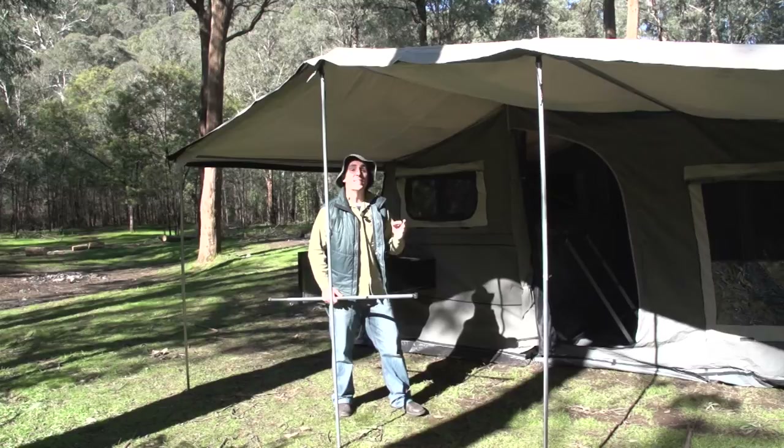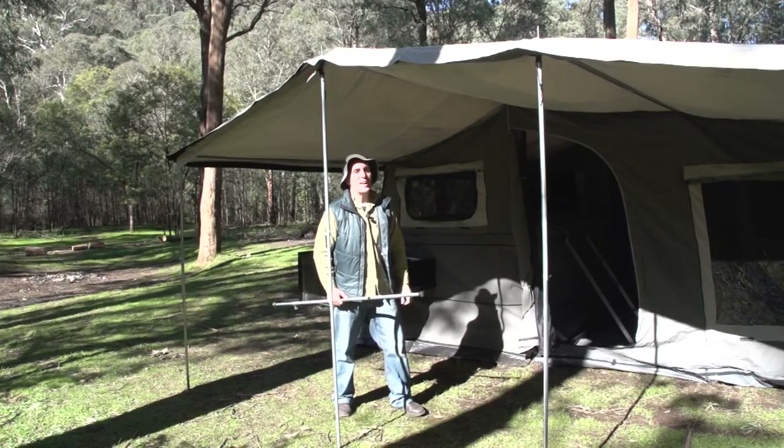And finally, unlike a tent, the last thing you do with a camper trailer is you peg it all out. So get inside, straighten out the base, peg it out, and away you go — ready for the great outdoors. I'll see you next time. Thanks to Easy Trail.